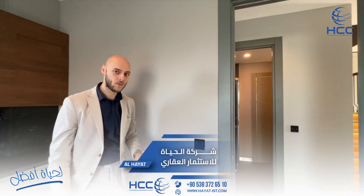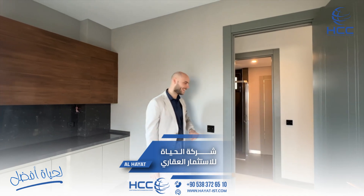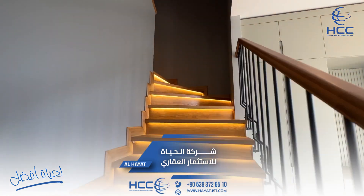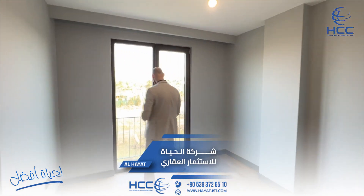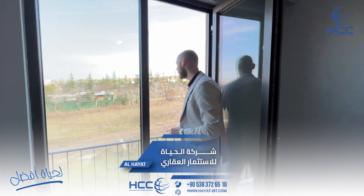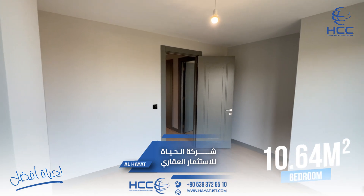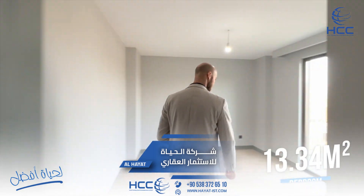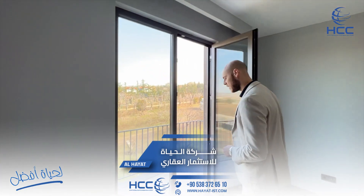Here we can control the lighting by touching. Let's go outside and see the other rooms. This is the first bedroom, which also has a French balcony for people who smoke. And here we have the second bedroom — this one is a bigger bedroom and you have a nice balcony where you can put two chairs.